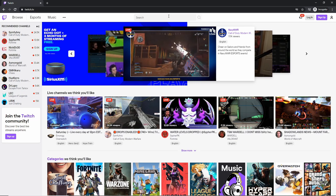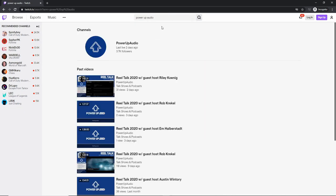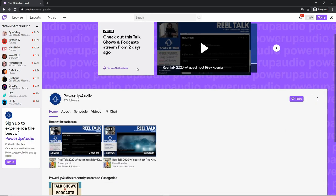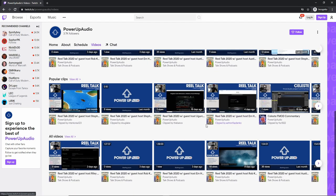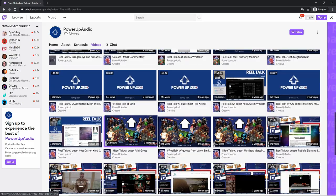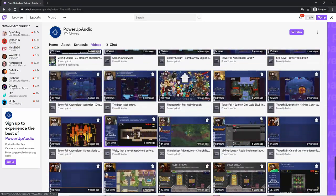The course also introduced me to new content, new material, and new communities in the sound design world. For example, I had never heard of Real Talk, a live stream that people in Vancouver do weekly on Thursday nights at 7 PM EST, where people submit their video game demo reels for review and critique. I've since gone back and watched a lot of their YouTube videos and even joined some of their live streams.